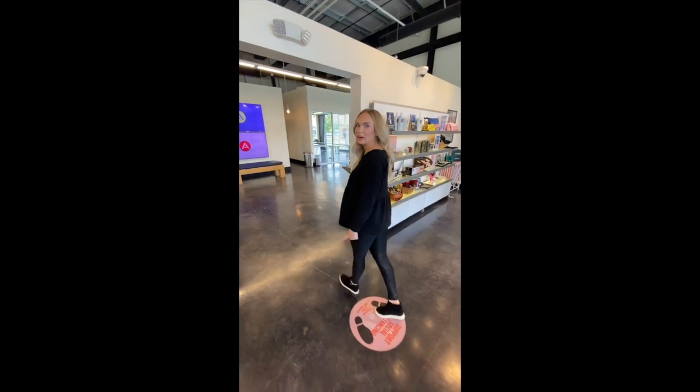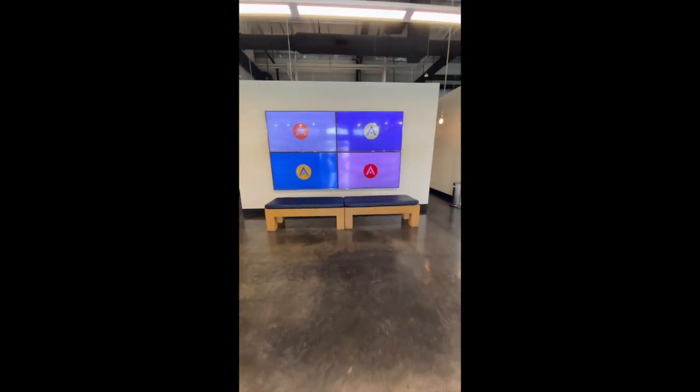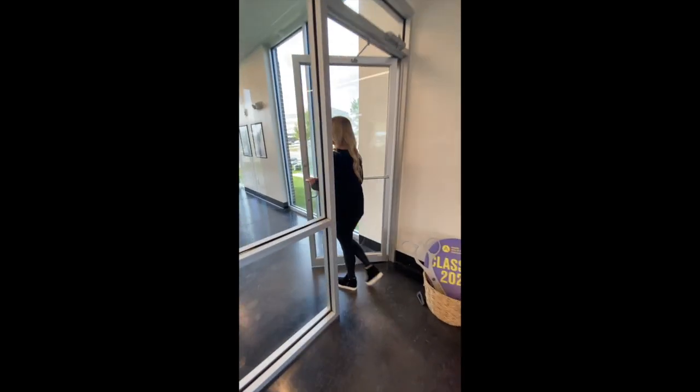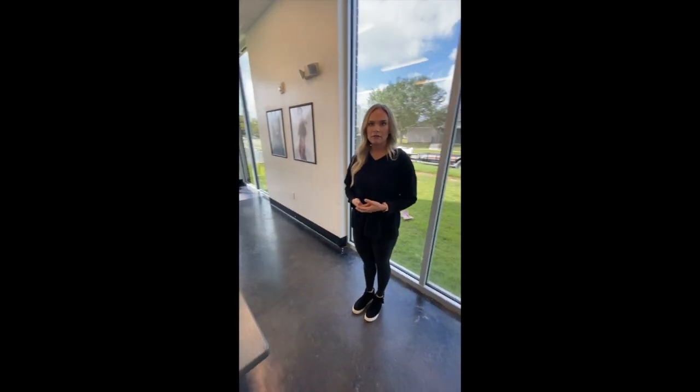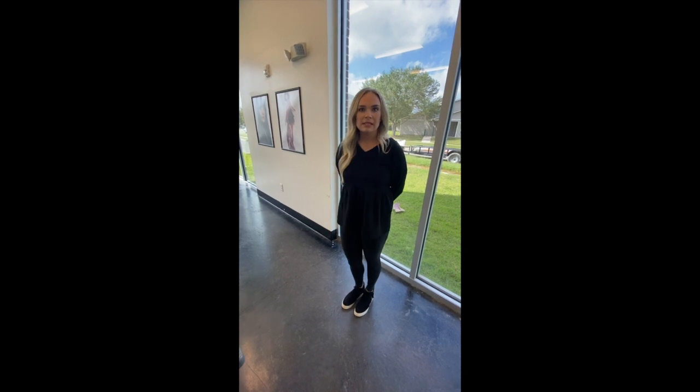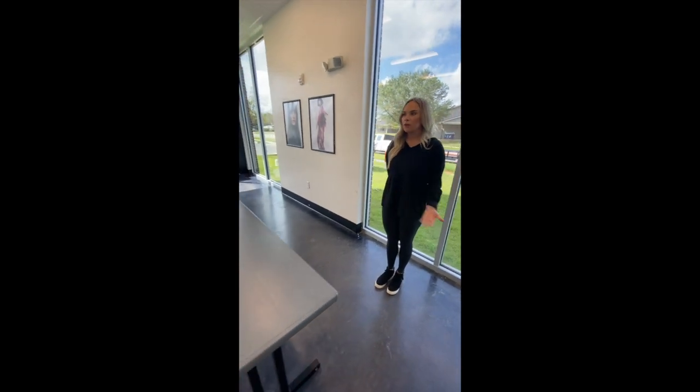Follow me this way to the classroom area. This is an extra classroom that we have whenever you're in your third phase of our Cosmetology program. You will spend about half of your time in a classroom and then half of your time working on our clinic floor with guests. Every campus has their own designated area for classrooms.